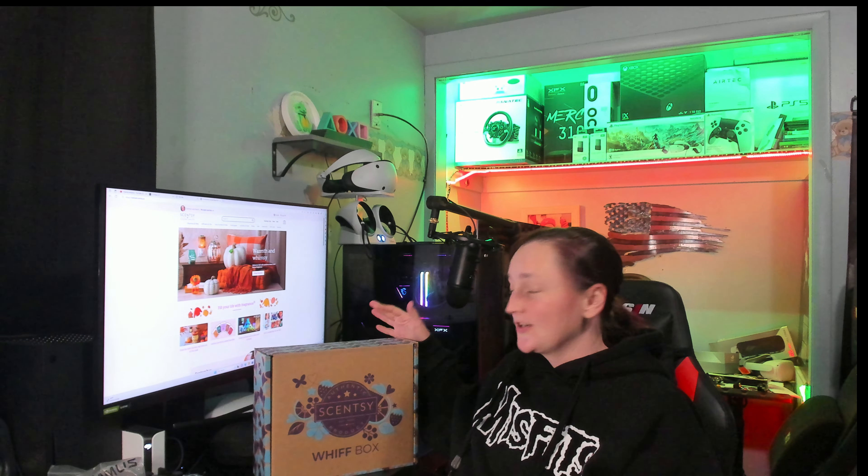Hey guys, welcome back to Mr. and Ms. Frog's product reviews. Today we're going to mix it up a little bit. Every month we're going to be doing this, but we're going to be doing our Scentsy. I got our Scentsy Whiff Box in the mail today, which I'm super excited about. Every month they have new things in this box. This one is bigger than usual, so I'm really excited to see what's in it. And we're going to open it up here on camera, so let's get into it.